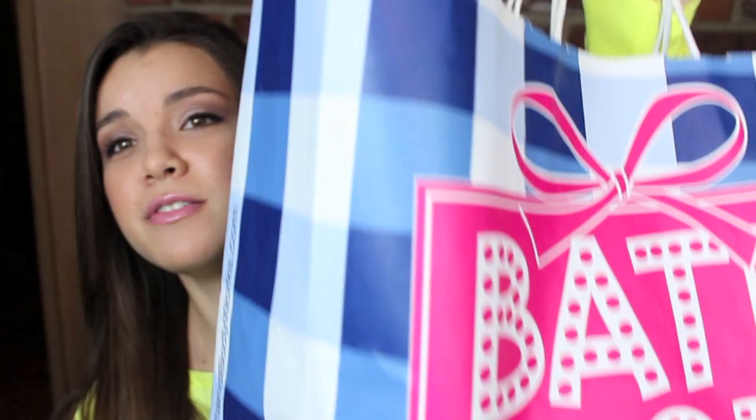Oh my gosh, this first bag is so heavy, and you guys will see why in a second. I went to Bath and Body Works because I love Bath and Body Works, and they always have really good deals during Black Friday. I have a really huge bag here and it is so heavy — my arms are like shaking trying to lift it — but I have two of these bags to get through.